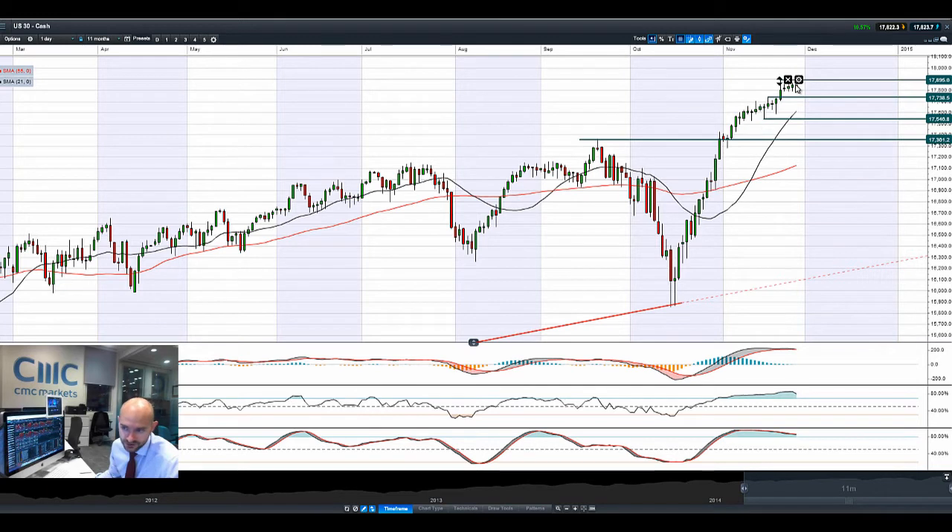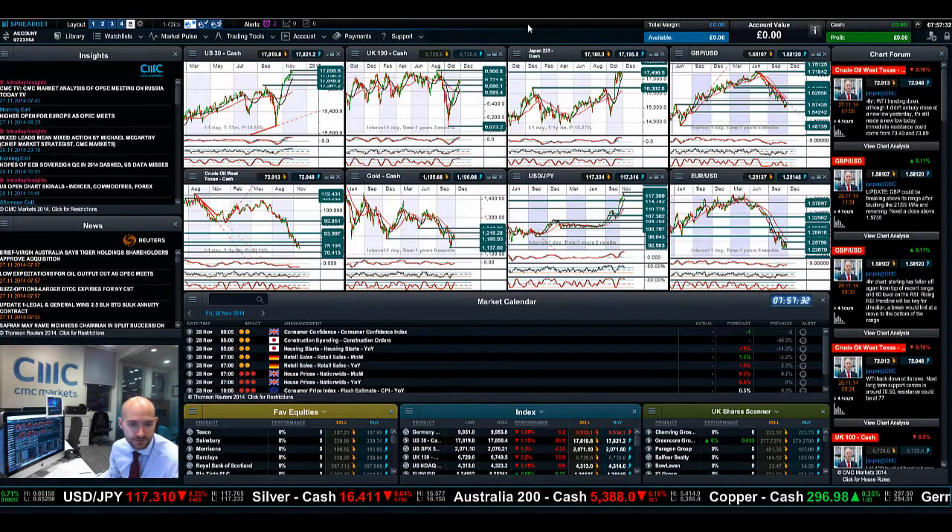Looking at the US 30 right there, slightly on the wrong side just now, edging closer to that all-time high there at 17,895. There was another record close last night. The next potential support is at 17,738, with Germany 30 still soldiering on very nicely there as well. Technicals as ever are slightly overbought, not surprising really. We are trading above both moving averages and the momentum still remains in play.